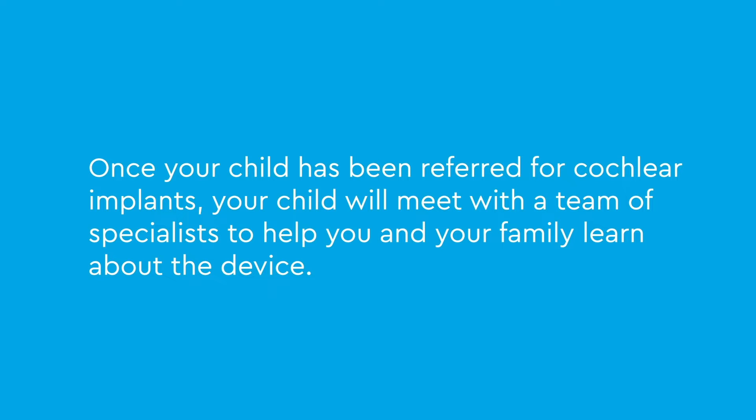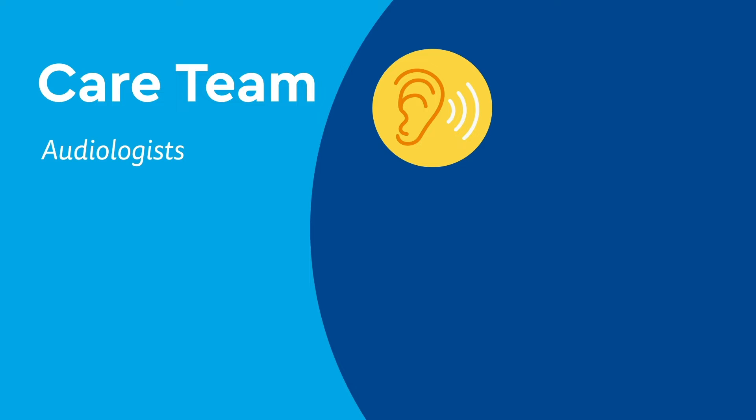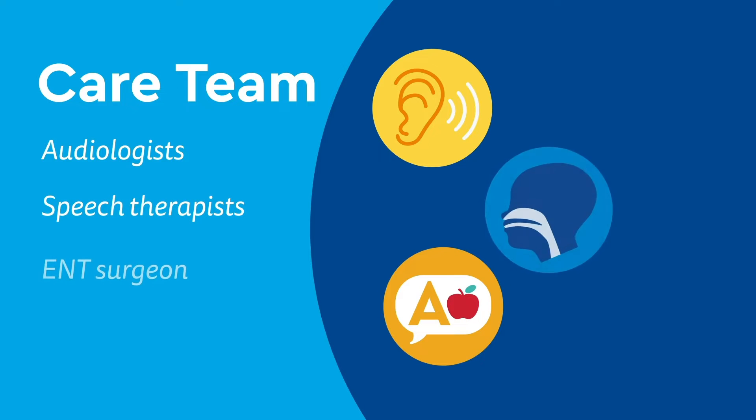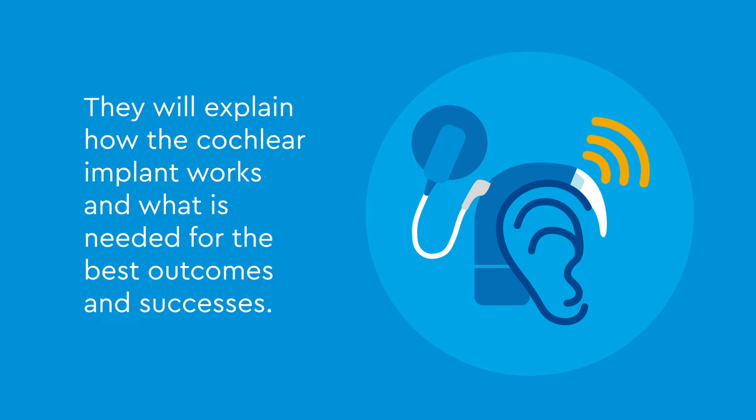Different sounds stimulate different electrodes so that your child hears a variety of pitches or frequencies. Once your child has been referred for cochlear implants, your child will meet with a team of specialists to help you and your family learn about the device. This team includes audiologists, speech therapists, the ENT surgeon, and family supports. They will explain how the cochlear implant works and what is needed for the best outcomes and successes.